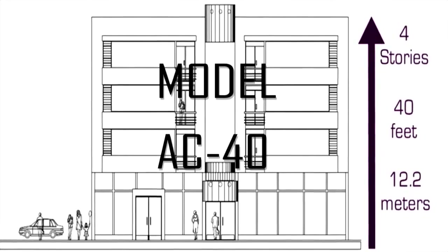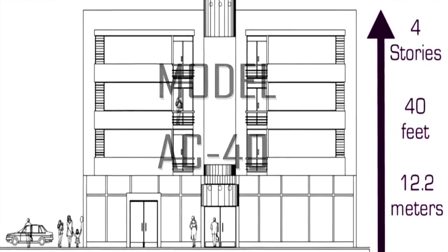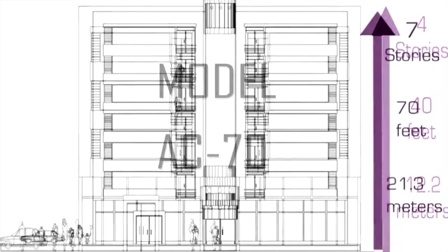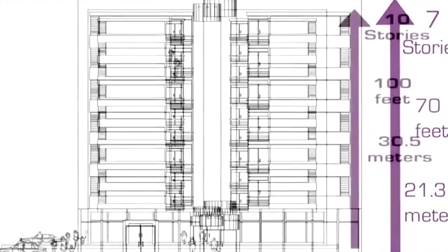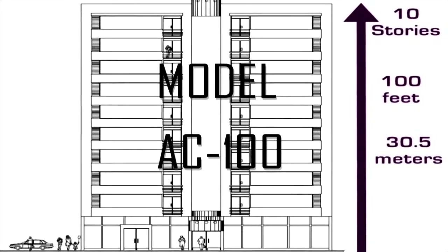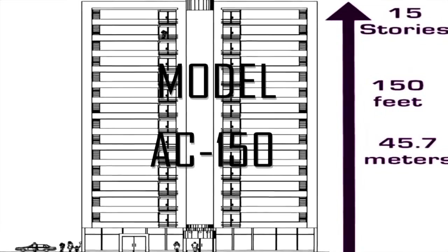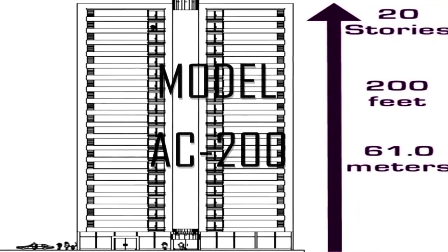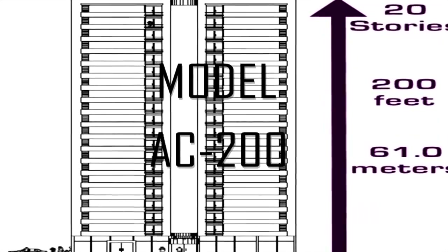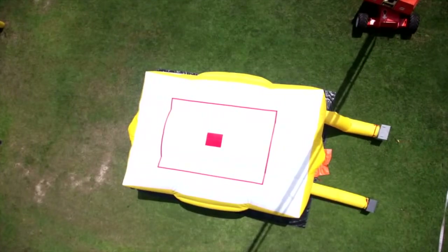Model numbers correspond to the rated jump height in feet. The Model 40 is rated for a four-story building or 12 meters. The Model 70 is rated for a seven-story building or 21 meters. The Model 100 is rated for a ten-story building or 31 meters. The Model 150 is rated for a fifteen-story building or 46 meters. The Model 200 is rated for a twenty-story building or 61 meters.